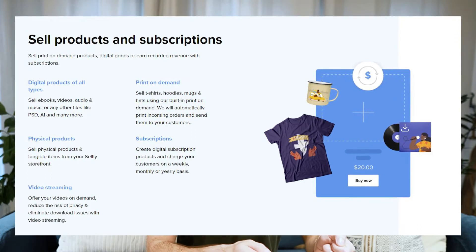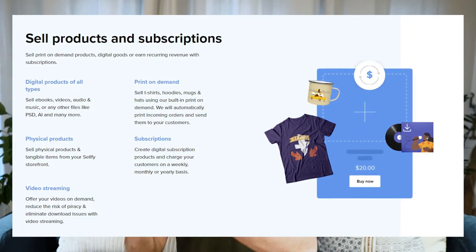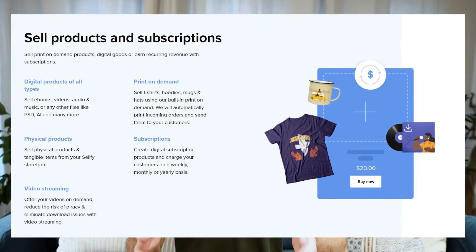Sellfy is really best if you sell digital products or subscriptions. It's okay for print-on-demand, but it has fewer print-on-demand products than websites like Printful or Printify. And I wouldn't use it to sell physical products because Shopify just blows it out of the water on that front — they have way more shipping options and way more control over how you ship and deal with orders. But for digital products or subscriptions, Sellfy is pretty good.